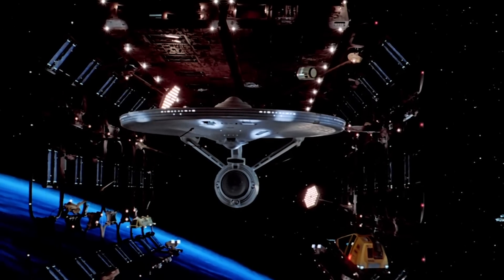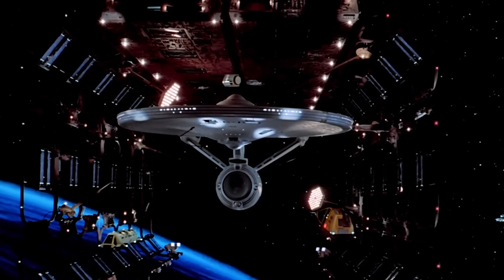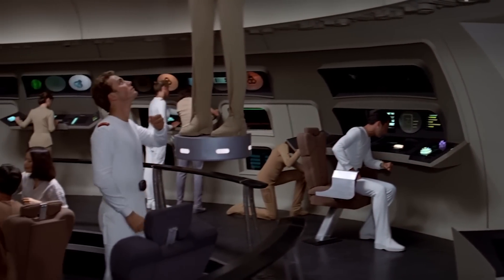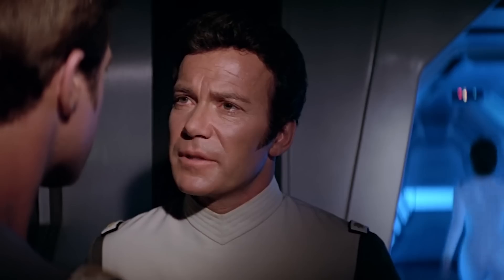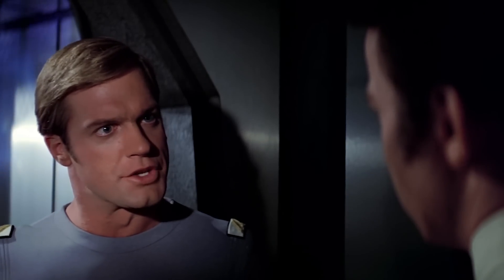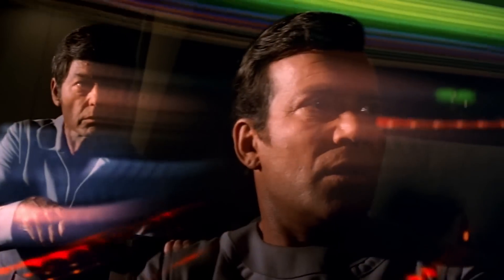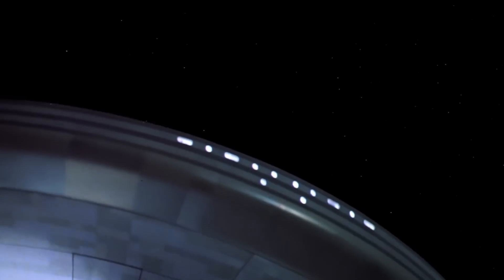The remodel of the Enterprise serves as a major plot point in Star Trek: The Motion Picture. The film opens after an 18-month retrofit where the starship was reconstructed from nearly the ground up. As a result, new captain William Decker objects to Kirk's reassignment to the captain's chair because of his unfamiliarity with many of the new systems. His lack of knowledge does wind up causing problems during the refitted Enterprise's first mission. Eventually, this updated starship became a fan favorite in its own right.